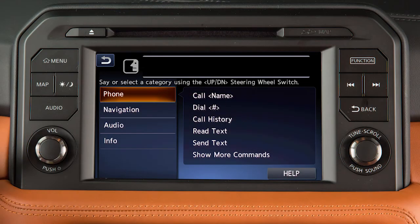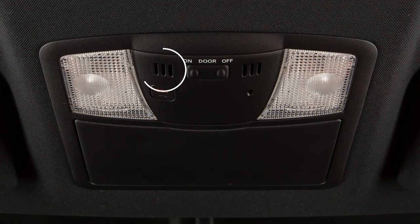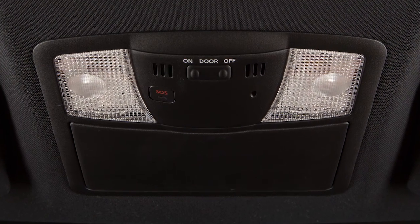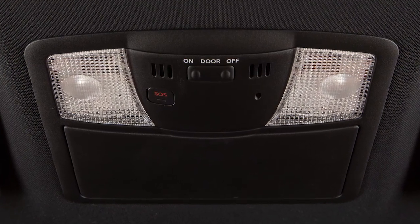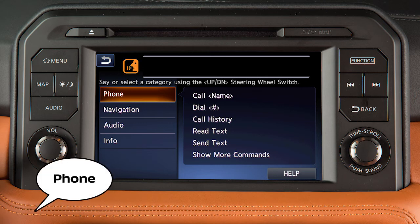To operate the voice recognition system, press and release the talk button on the steering wheel. The in-vehicle microphone receives the command and the system provides voice feedback when the command is accepted. When speaking a command, wait until the system tone sounds and the face icon on the display changes. Begin speaking within five seconds after the tone.